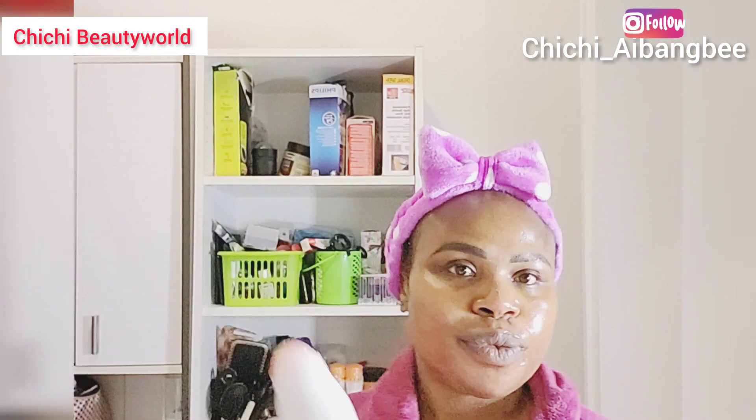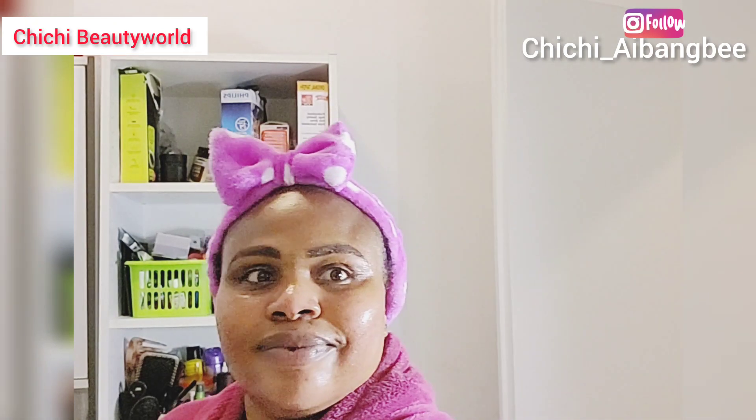I'm going into the bath right now with my body shower gel. I took off my robe to go into the bath, so I'll be doing that off camera. Here I came out from the bathtub and put the robe back on to go ahead with my facial routine.